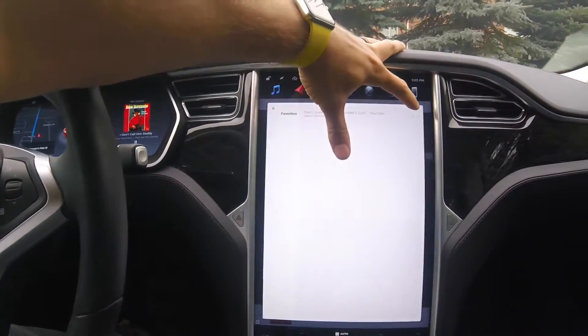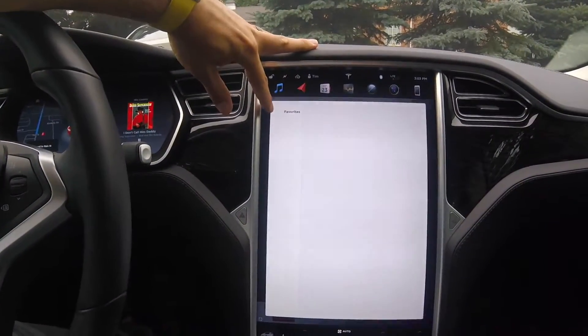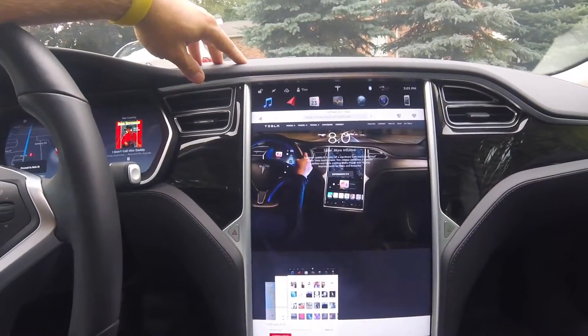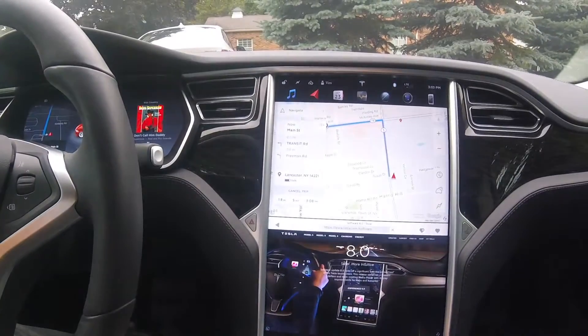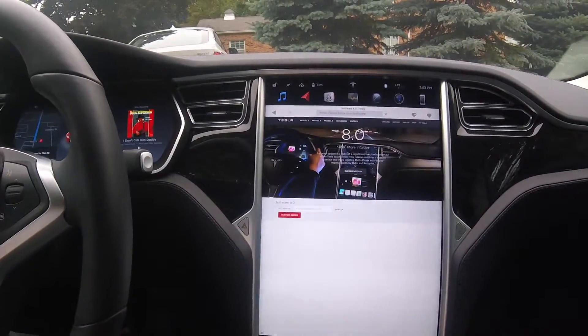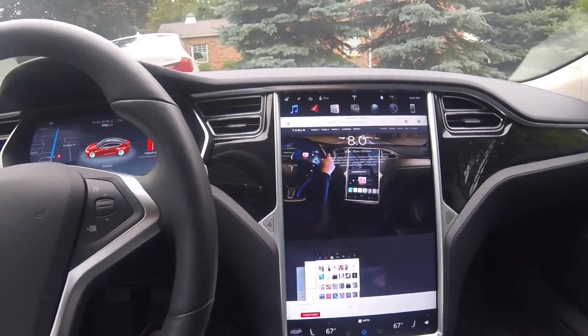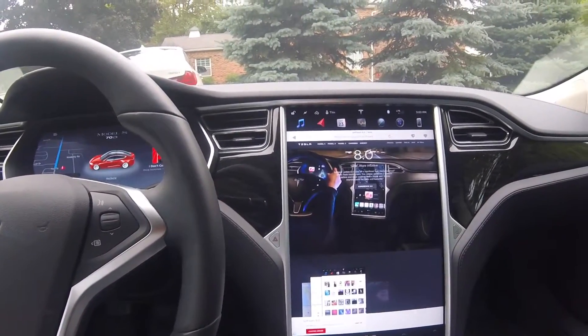Let's go ahead and delete that favorite — boom. You can favorite stuff by just clicking the little heart there. There's not much else to it. Obviously you can go full screen or half screen if you want. So that's the new web browser inside software 8.0 on my Tesla Model S. If you have any questions, comment below. If you like this video give us a thumbs up, if not a thumbs down, and please subscribe to our channel. Until next time, peace!